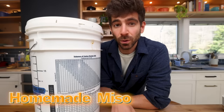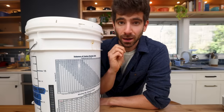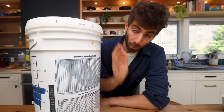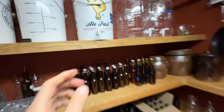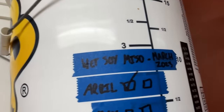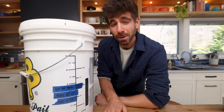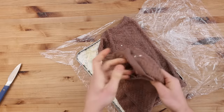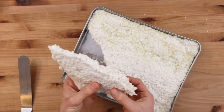Something I am definitely never buying again: miso paste. That intro miso paste was animated in because I was not buying a $14 jar of miso paste. I put out a video on this about a year ago — it's actually the one-year anniversary — on how to make koji from scratch, which is what ferments the soybeans to make miso paste.